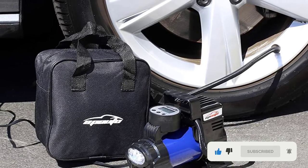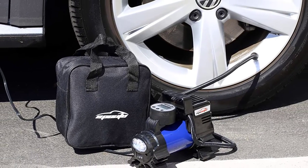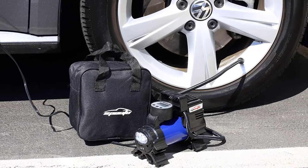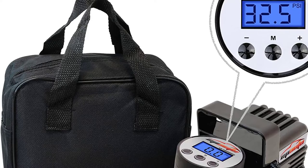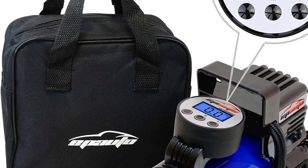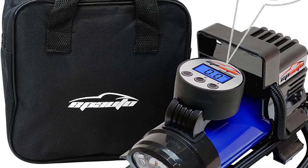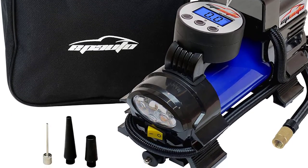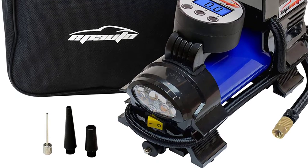Another great thing about the EP Auto portable air compressor is that it has a digital meter on the side for precise pressure reading. Its built-in LED lights allow you to easily use it in the dark. You even get multiple control buttons on this unit for setting a specific PSI level as per your needs and requirements.